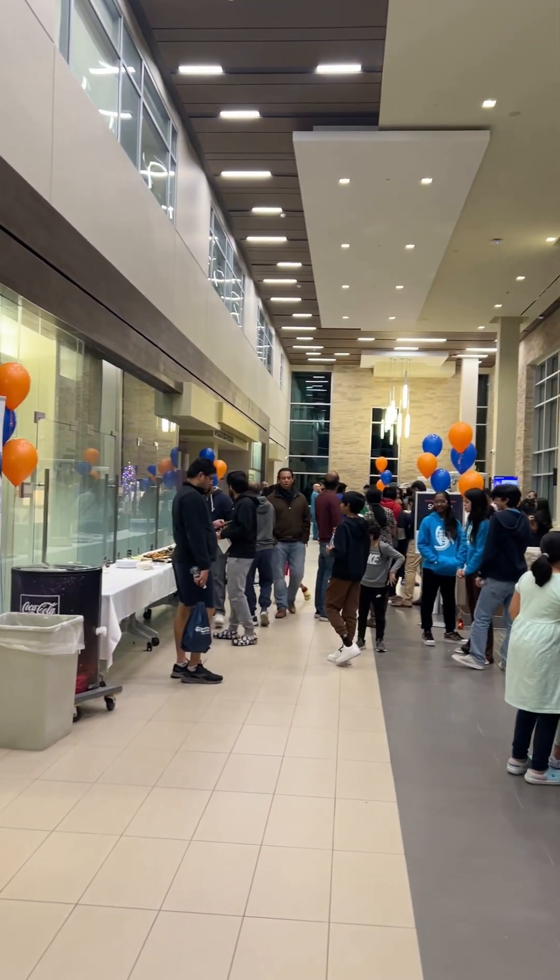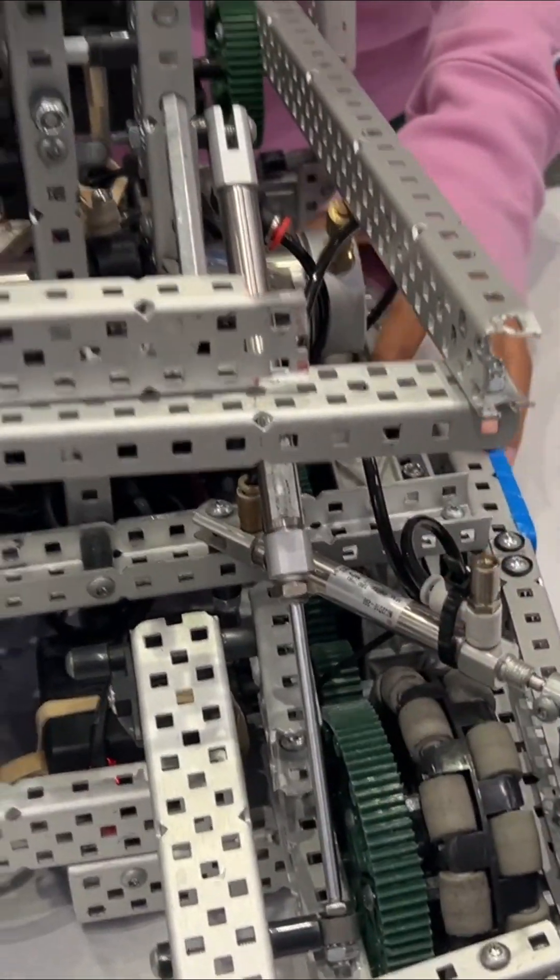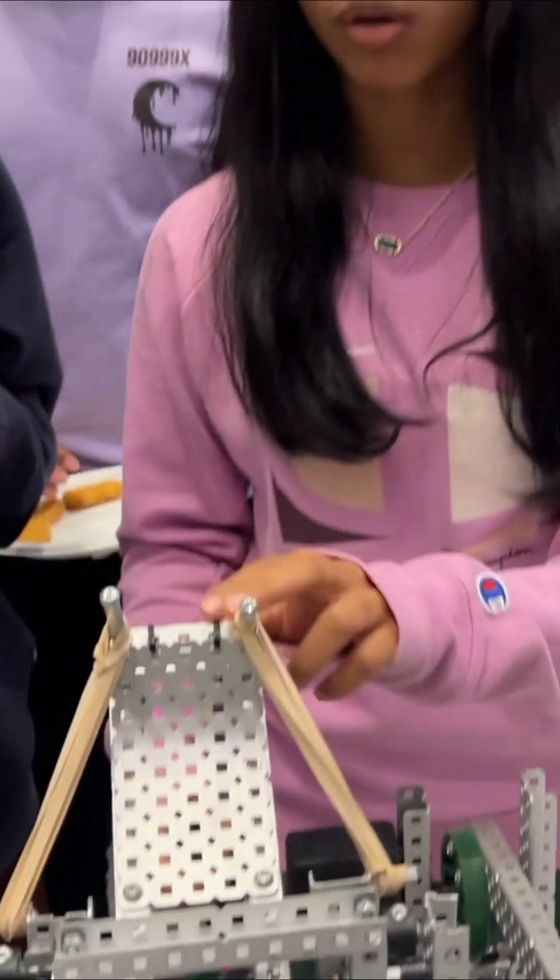I'm at Stone Springs Hospital Center and they're exhibiting some really cool robots that they use to perform surgery and other robots from schools around us. We have six motors attached to six wheels and then we have a catapult.